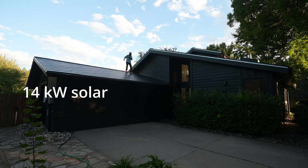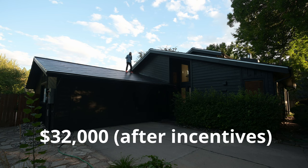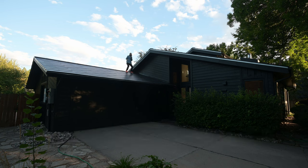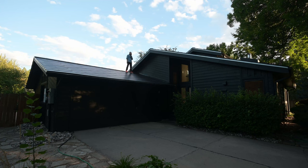This entire solar roof and the three Powerwalls inside the garage cost $32,000. I know that's crazy. They've raised the price since they kicked the can down to third-party installers — we'll talk about that later.